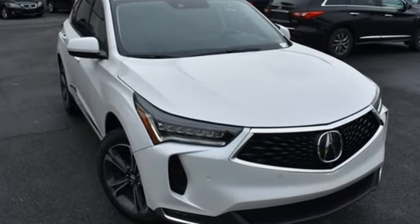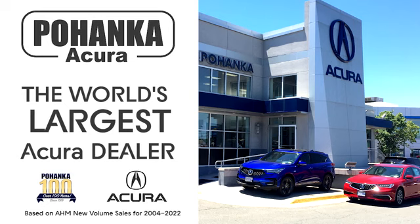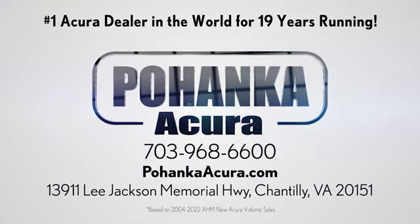Hurry in today and see it for yourself. Blanca Acura is a great place to buy a car. We're conveniently located on Lee Jackson Memorial Highway in Chantilly.